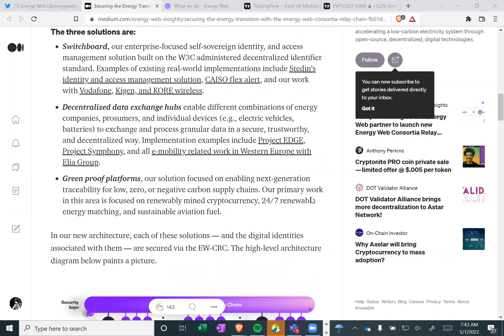We believe that decentralized multi-tenant environments required for these solutions are only possible with public blockchain technologies, and we see more and more enterprises ready to embrace them. The three solutions are: one, Switchboard — our enterprise-focused self-sovereign identity and access management solution built on the W3C-administered decentralized identifier standard. Examples of existing real-world implementations include Stedin's Identity and Access Management Solution, CAISO FlexAlert, and our work with Vodafone, KaiGen, and CoreWire.